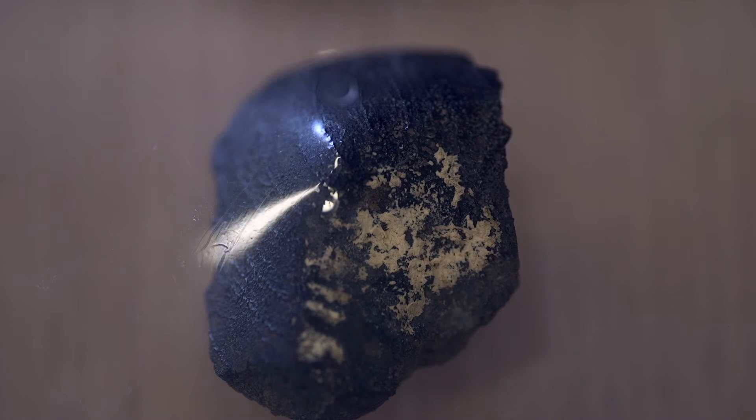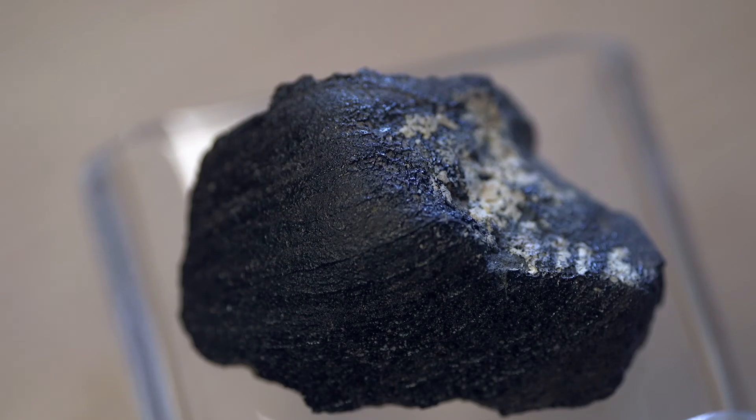The rock is black because on the outside it's a fusion crust. And if you look from the top, it actually has some gold on it — not real gold, it's a gold-colored mineral. So black and gold. Purdue — it was meant to be found here. It was meant to be brought back here.